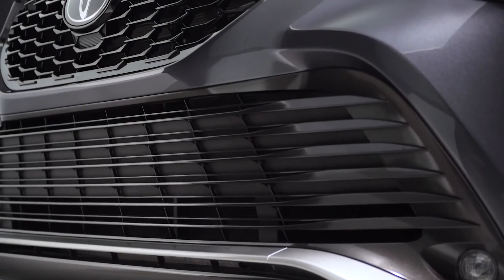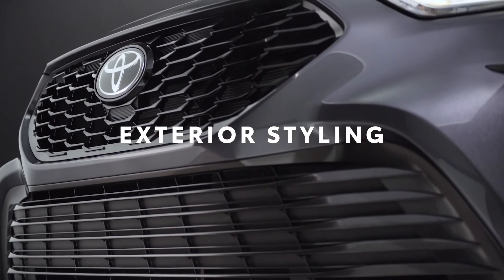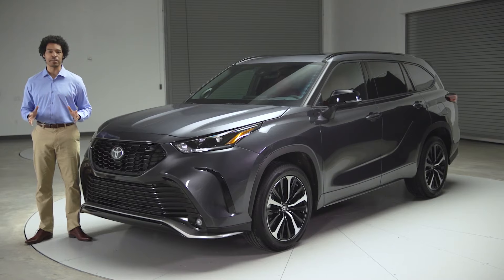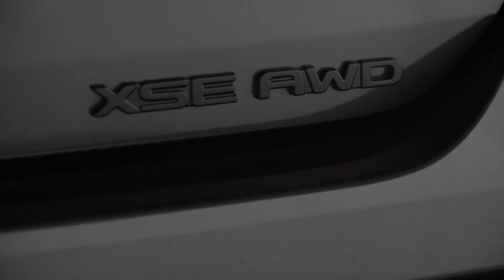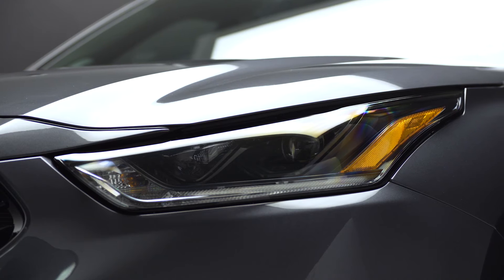So what's in a name? For Toyota, an L indicates an emphasis on refinement, while an S steers things more towards excitement. Meanwhile, adding an X means the feature list has been taken up a notch. So a Highlander XSE: sporty and jam-packed with great features, and it definitely looks the part.